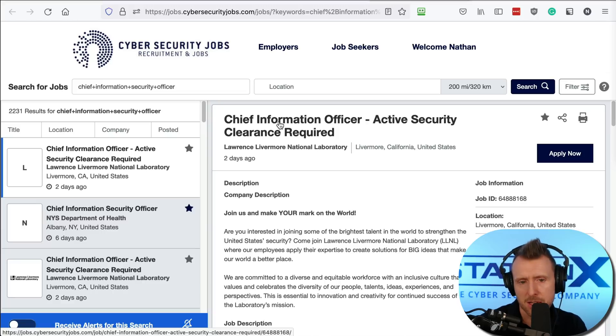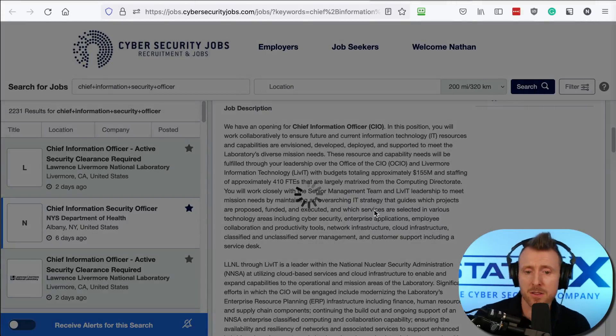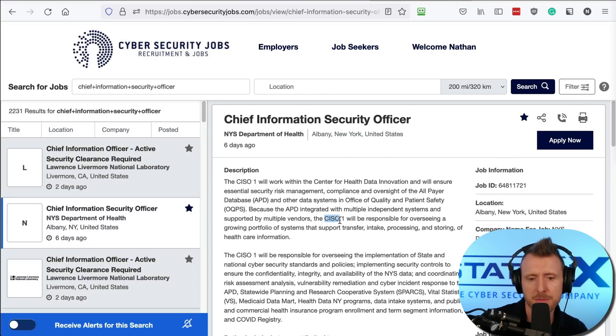Some results don't say 'chief information security officer' exactly, but the job will probably be very similar. CISO is also commonly written as an acronym. To be honest, most people watching this will not be applying for chief information security officer roles.